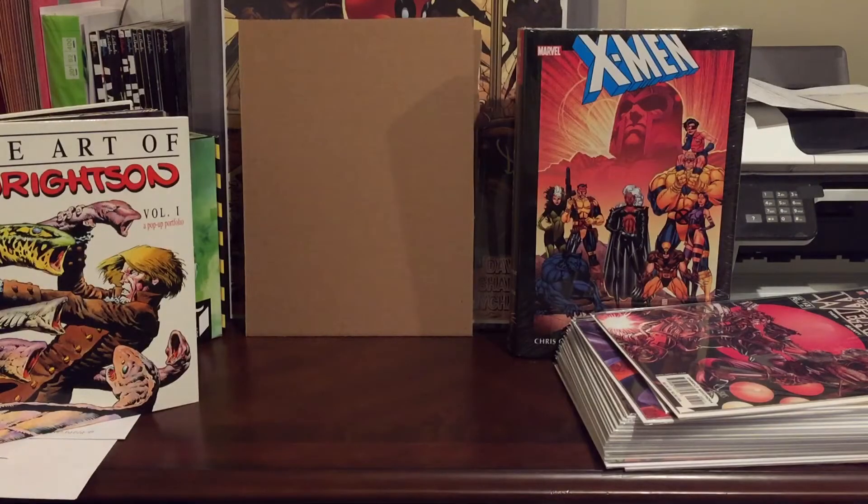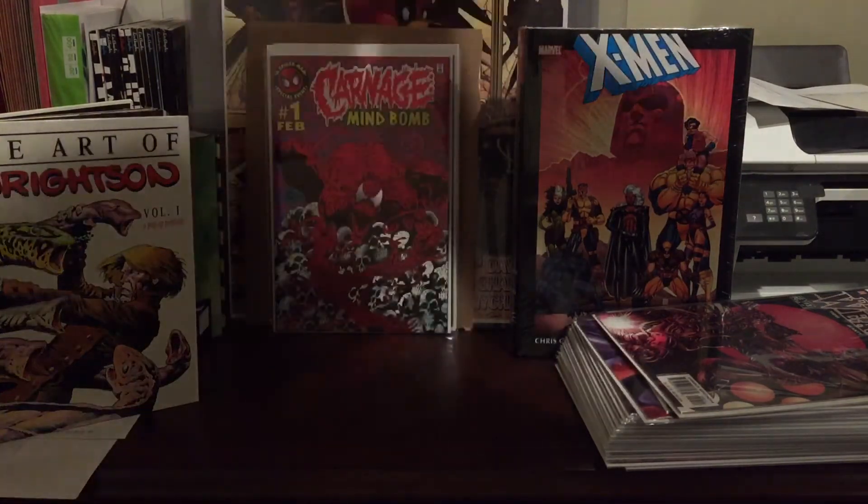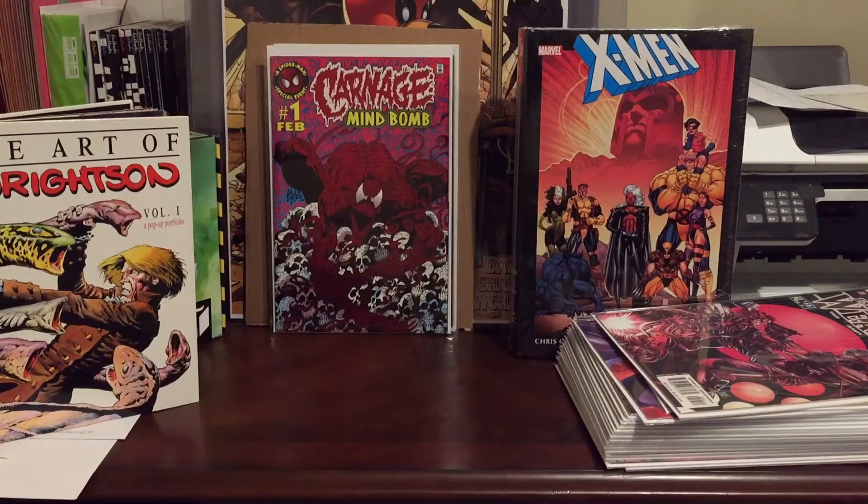Longhanks kicked down Carnage Mind Bomb number one — a pretty hard-to-find book; I've never seen it in the wild.